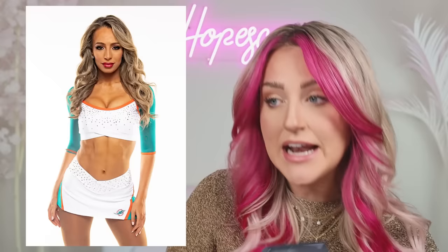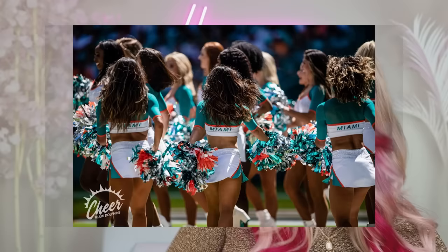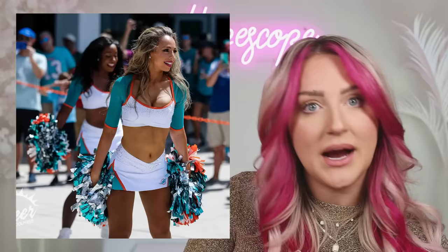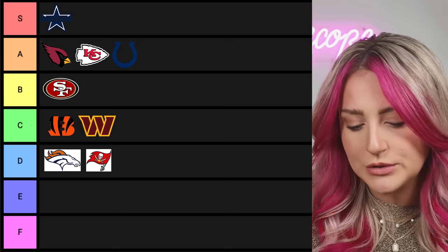Moving on to the Dolphins — they've got an interesting color scheme to work with, this teal and orange, and I feel like they've done a pretty good job with it. It's a cute shape, little skirt, the rhinestones are nice, and they didn't go too hard with either color. I like the palms and how they incorporate all the team colors — that's cute. Surprisingly I'm really digging the Dolphins. I'm gonna give it an A.